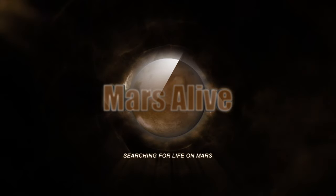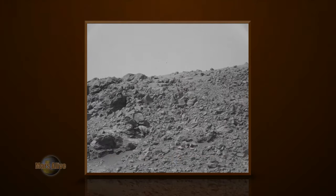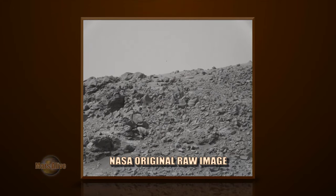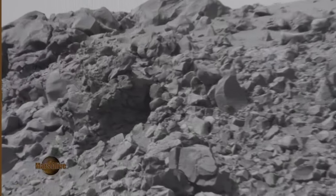Welcome to Mars Alive YouTube channel. Today we will be looking at more proof of life on Mars from Curiosity Rover, Right Mast Cam, Sol 907. Let's take a look at the raw image from NASA.